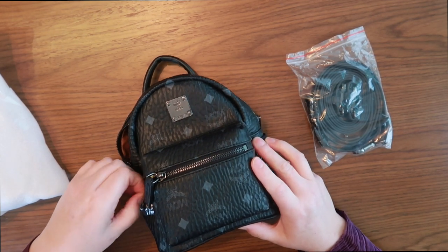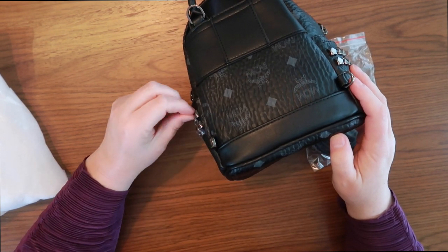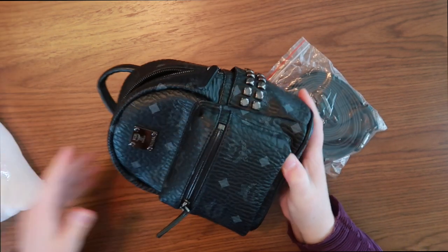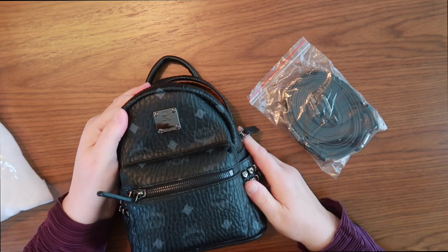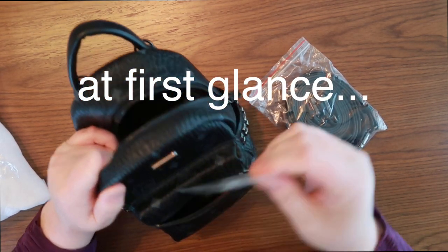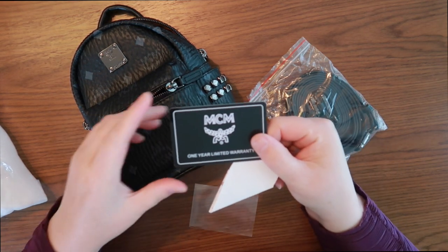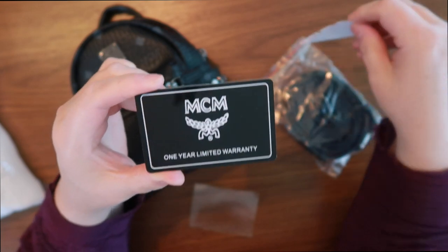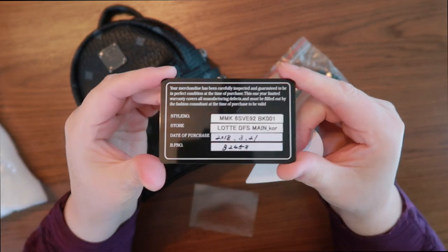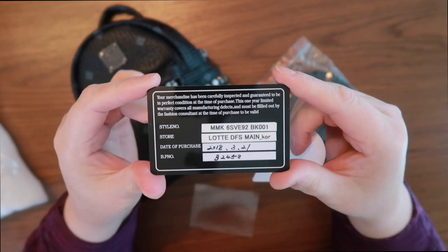I purchased it secondhand from someone who never used it on Mercari. Now I'm hoping that this is the real McCoy. If it isn't, it's probably a super fake. I decided that I would take the risk and purchase it. It looks like the real deal though. Let's see, it does come with some cards. I don't know if these can be replicated or not. If anybody's an MCM person, they can tell me whether or not this is the real deal.